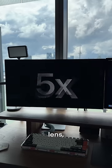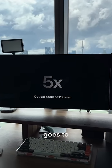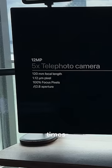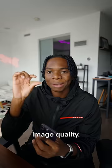And also, there's a new periscope lens, like a new telephoto lens that goes to 120-millimeter focal length. So that's crazy zoom, about like five times zoom, and you still have that crispy image quality.